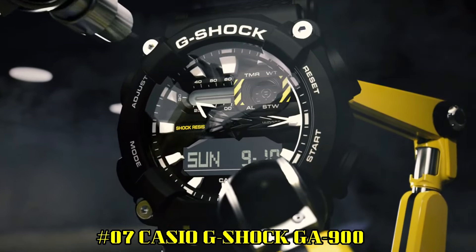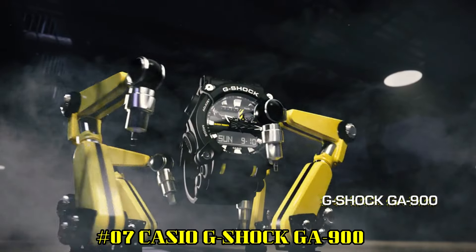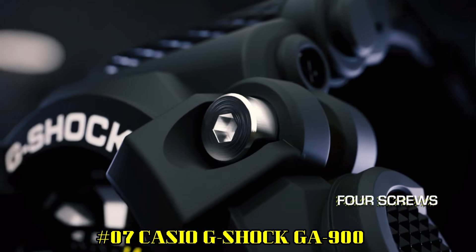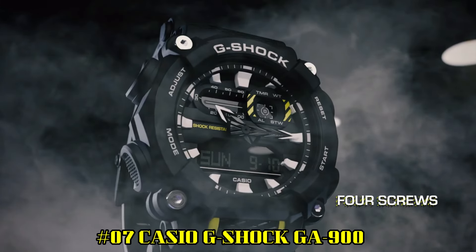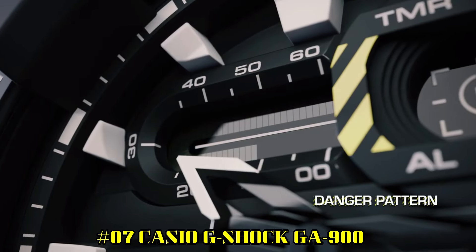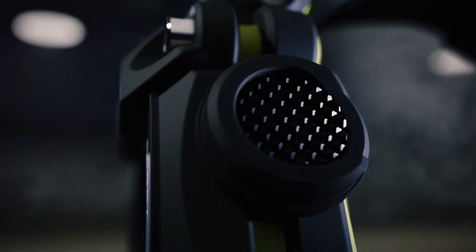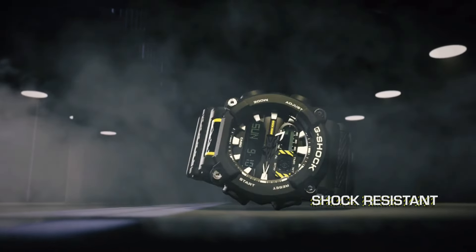Number 7: Casio G-Shock GA900. The watch itself is fantastic — gorgeous dial. The case is shock resistant and protects against impacts and vibrations. Neon display: the hands and index are covered by a fluorescent layer, and if the watch has previously been exposed to a light source, they glow in the dark.